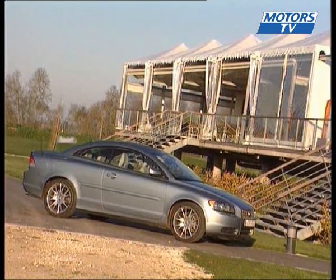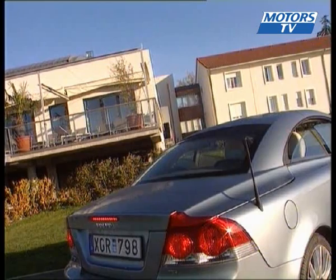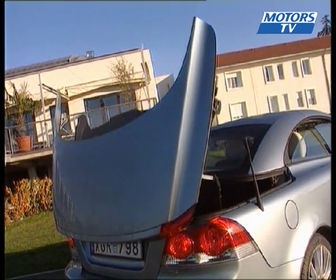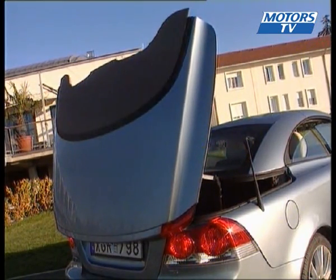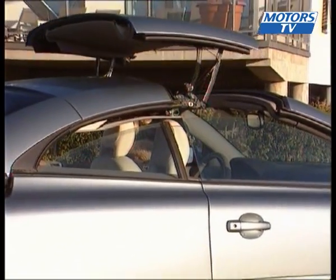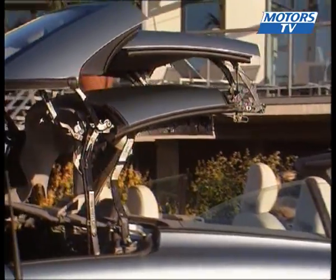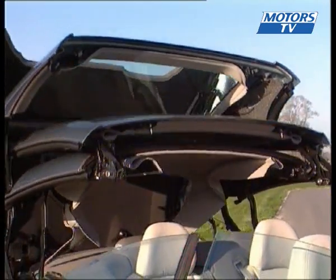The soft top of the past has been replaced by a retractable hard top. While Volvo did the development work and built the C70, the design work was handled by Pininfarina. The roof is divided into three sections, and in just 30 seconds the coupé transforms into a convertible.